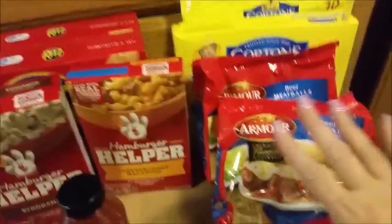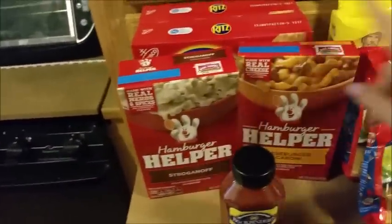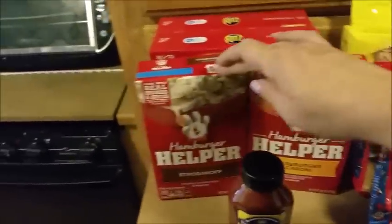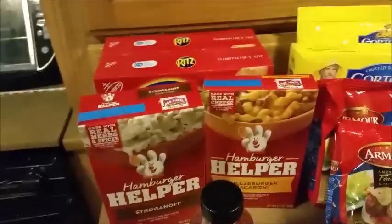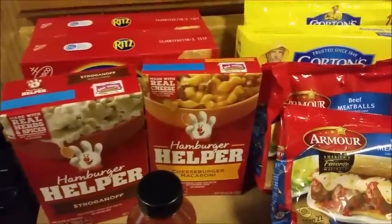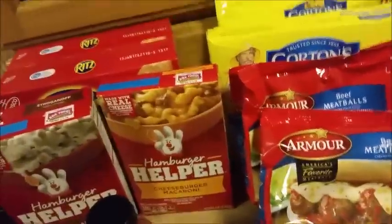I'm going to actually use the meatballs in those instead of frying hamburger meat. This is really good with the meatballs — I've done that before. They're not as good as really homemade meatballs, but they're great for a quick and easy dinner.